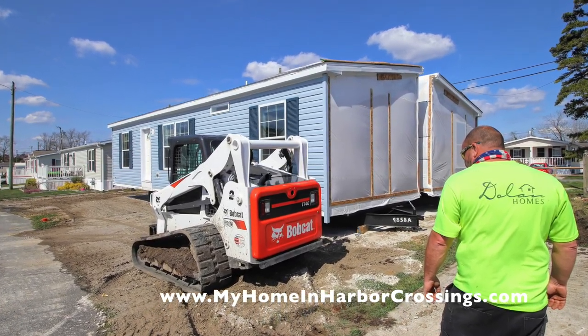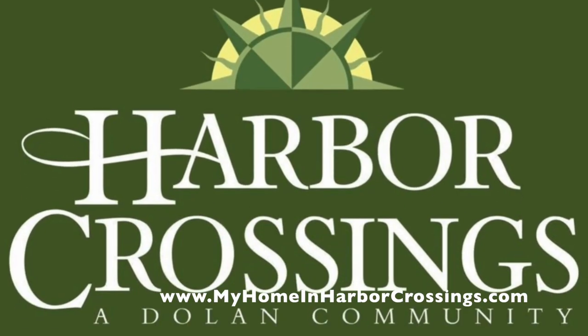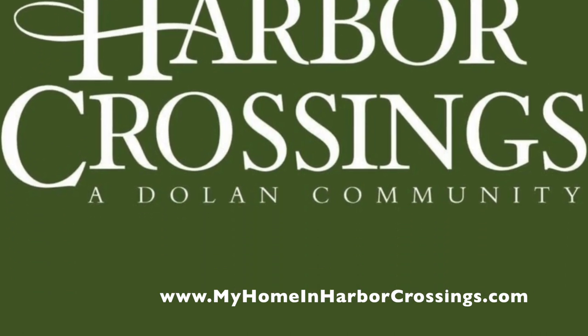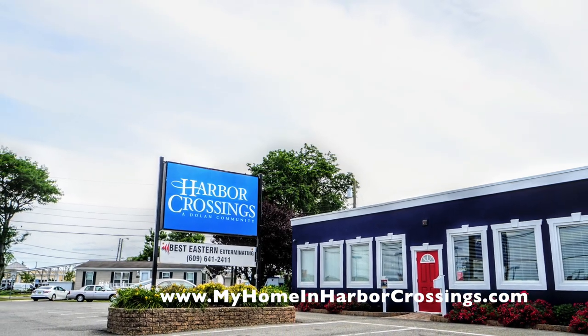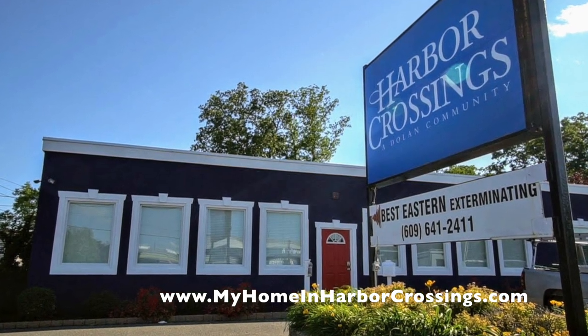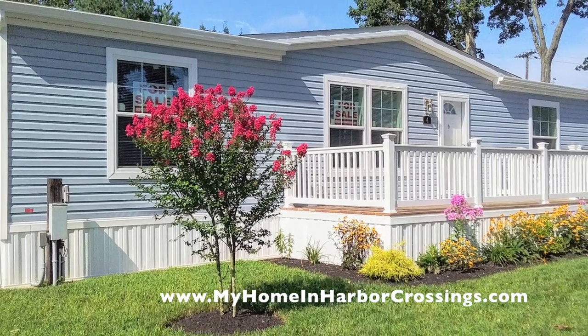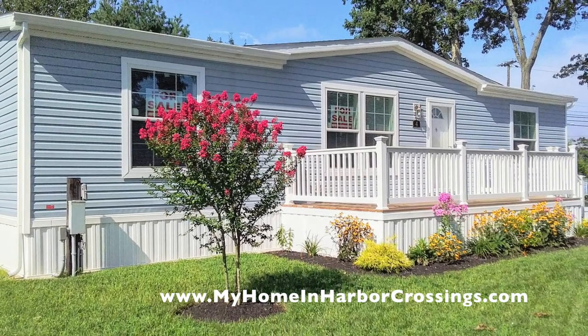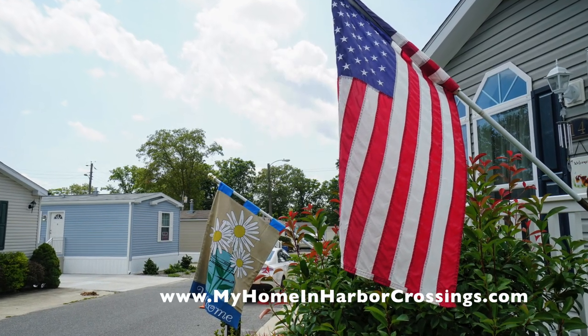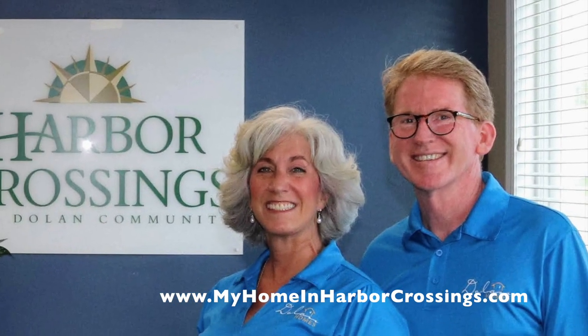Here's another house nearby that we put together. Our community is called Harbor Crossings. We have an office with office staff, but we see everyone by appointment only. The best way to reach us is by email, and you can do that by going directly to the website. We're very proud to be giving people the American dream of home ownership.